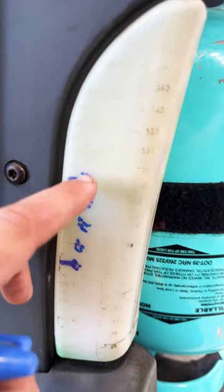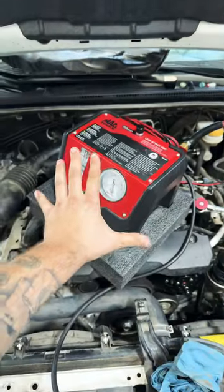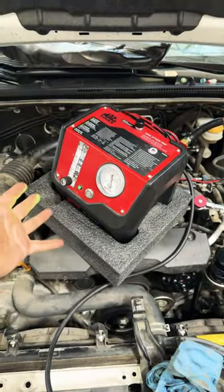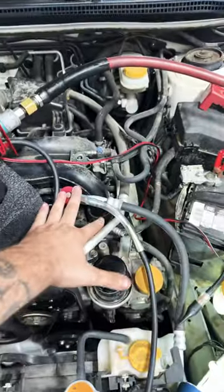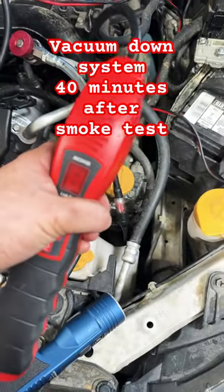One, two, three, four — four ounces of oil. What the? I like to use my smoke machine. It puts in less than one PSI. Make your own retrofitting here for a couple dollars. I'm picking up fours and fives all day around this fitting.